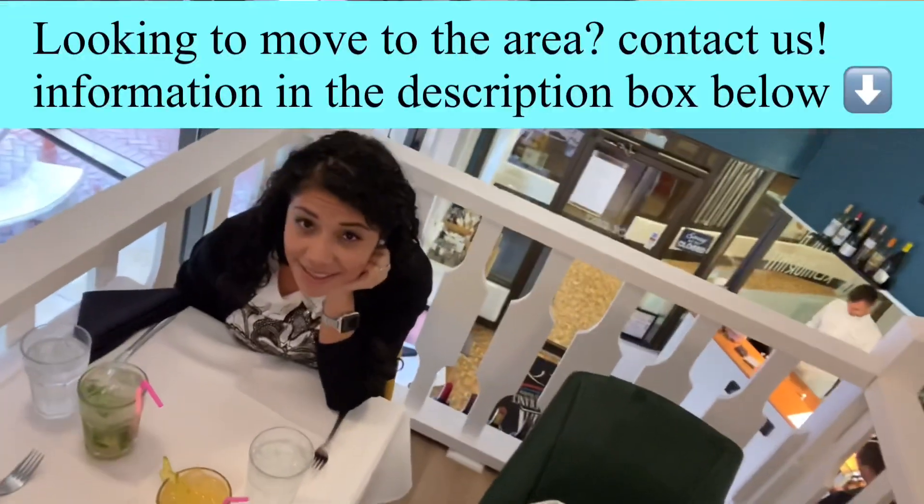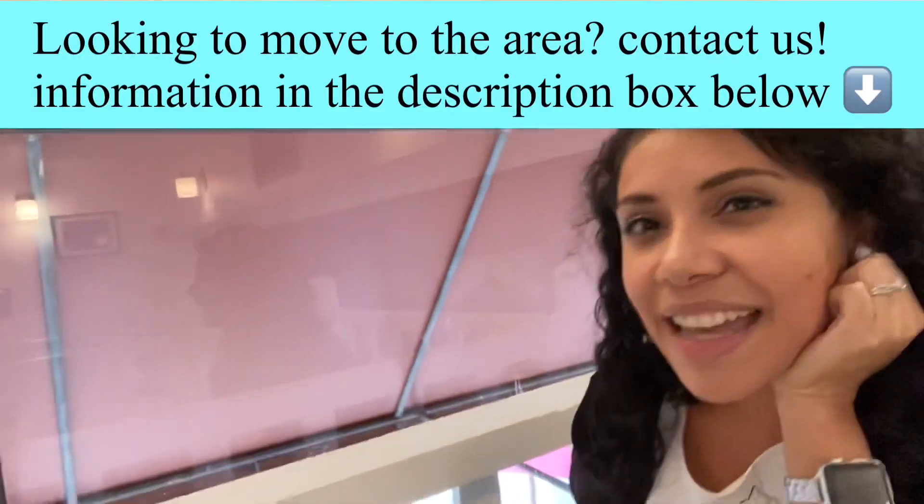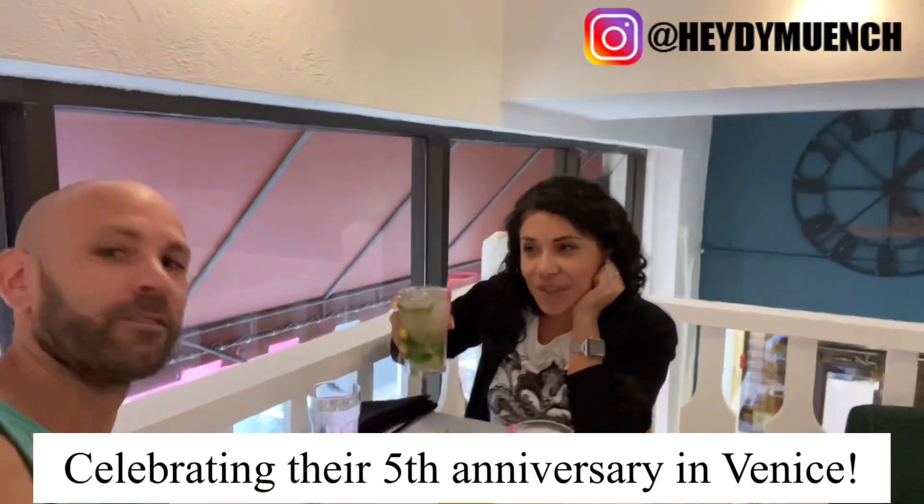Hello, welcome back to the channel. In this video we are actually inside our favorite restaurant in Venice. We're super excited because it just got remodeled — new menus and everything. And we got a free complimentary drink!